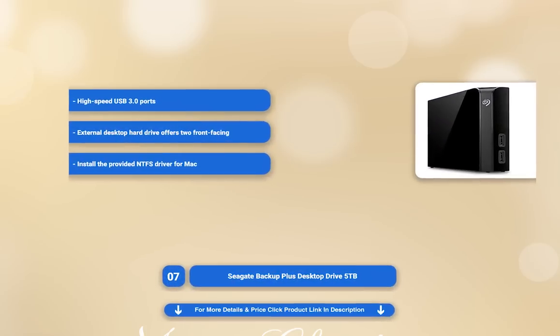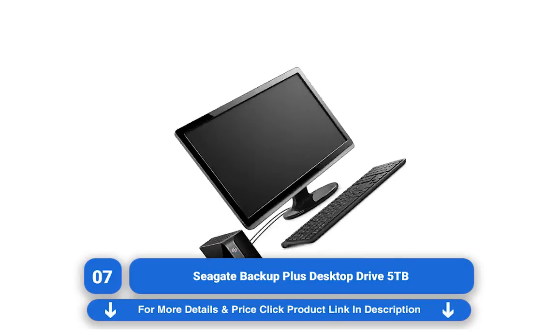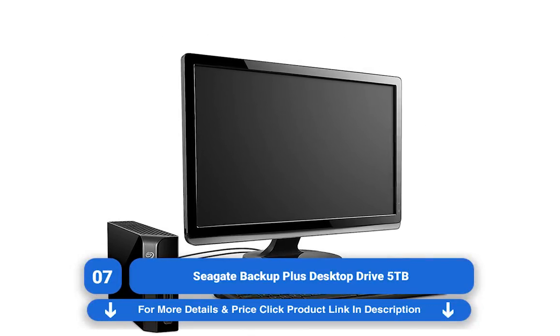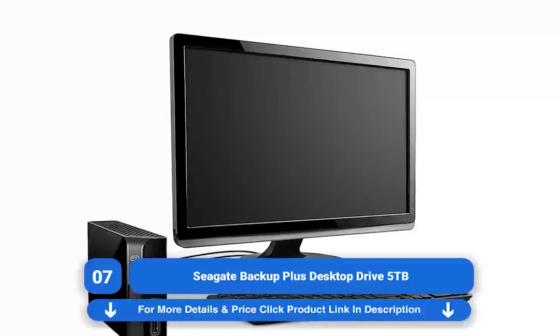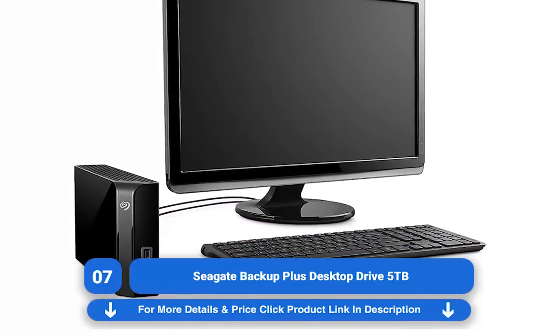Seagate Backup Plus Desktop Drive 5TB. If you want to combine speed and capacity, then the Seagate Backup Plus Desktop Drive 5TB is definitely worth considering. It comes in a range of sizes up to 8TB and it beats the competition when it comes to read and write speeds as well. On top of this storage and speed, you get a decent amount of value.